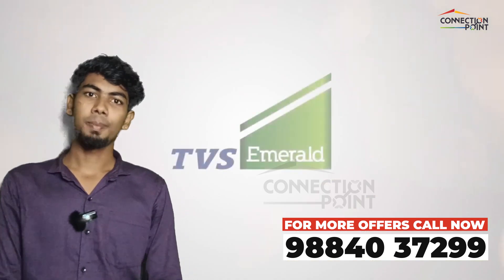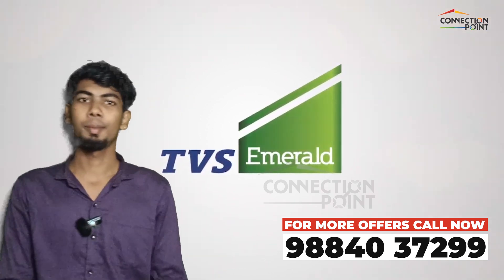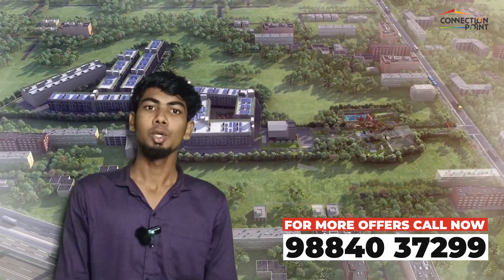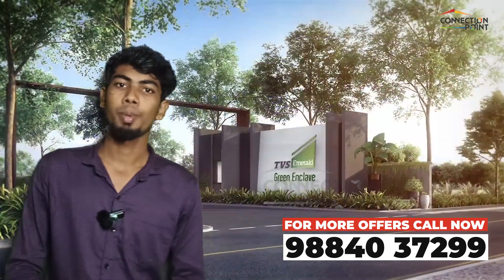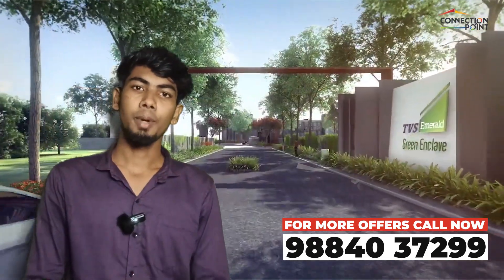This project is developed by TVS. The name of the project is TVS N-Club, and the project name is Harmony.